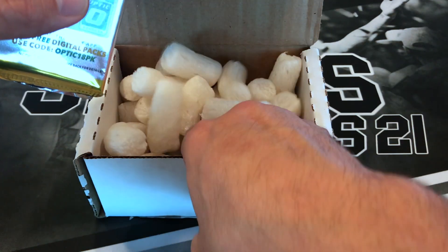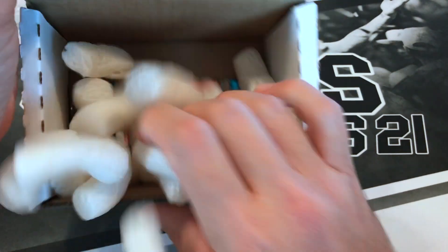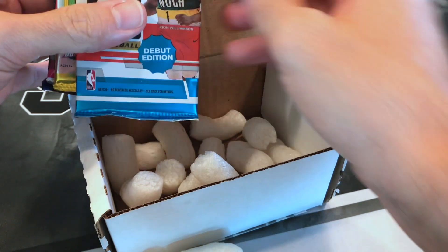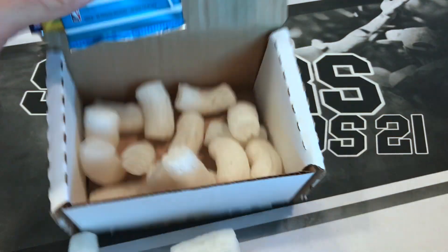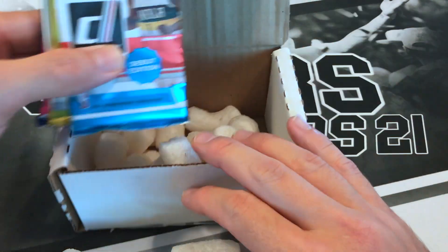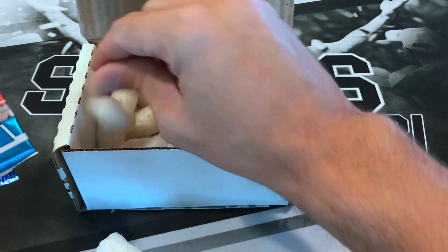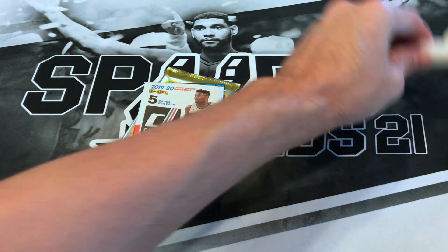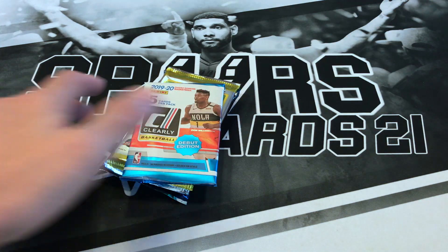There's actually something else on the bottom here — oh, there is, hidden down there. I got an extra pack — well, not an extra pack. It's a Donruss Clearly pack. I haven't opened that up yet. So I did succeed in getting out every single peanut, I do believe, so hopefully that's a good sign.